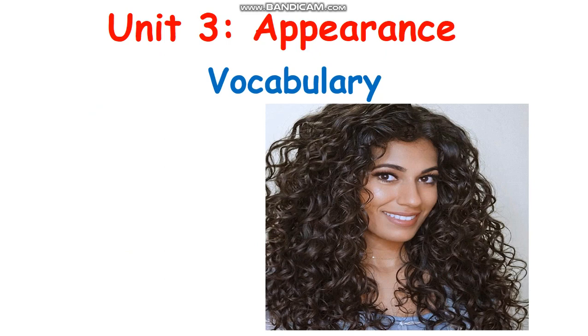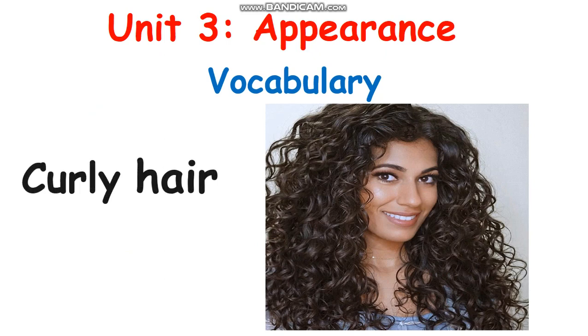In the picture, can you see how she looks, how her hair looks? Yes, very good — she has curly hair. Can you spell curly hair, everyone? C-U-R-L-Y H-A-I-R. Curly hair.